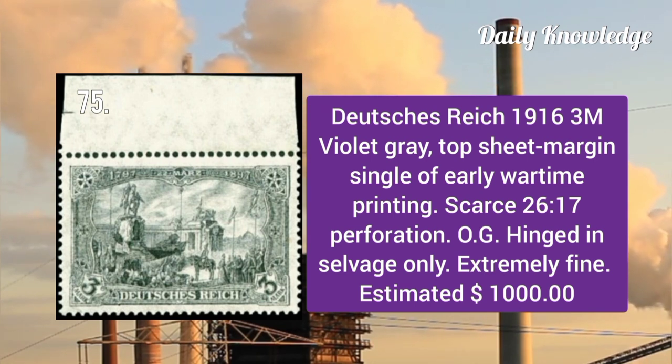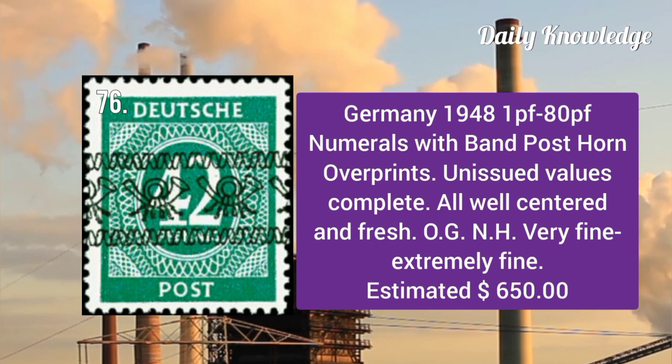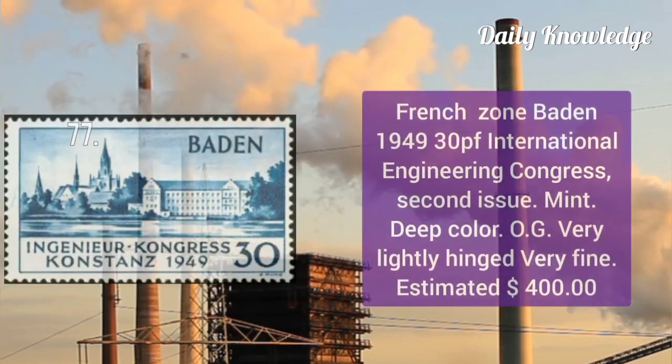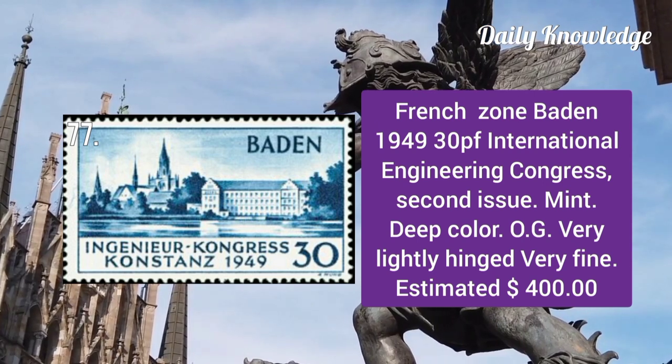Duchies Reich 1916: 3m violet gray top sheet margin single of this early wartime printing with original gum. 1948 1p to 80p numerals with band post horn overprint — unissued, well centered and fresh.